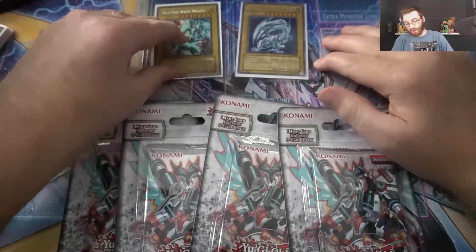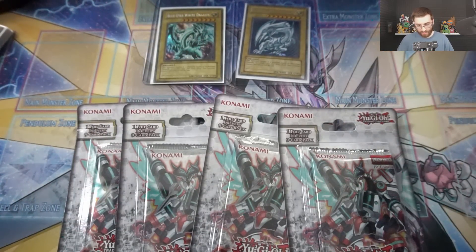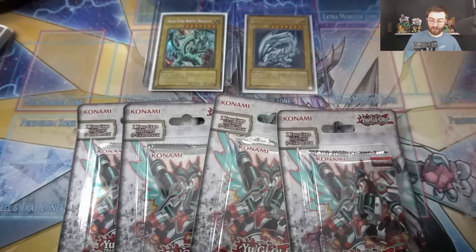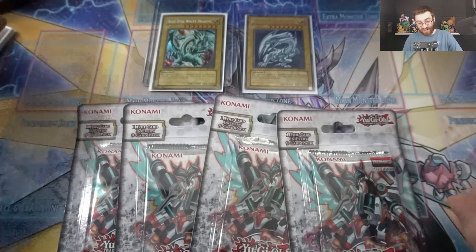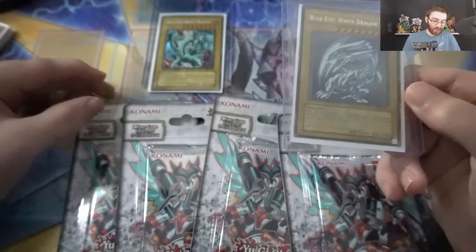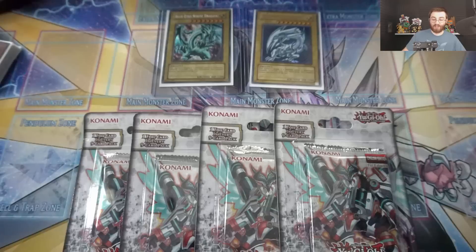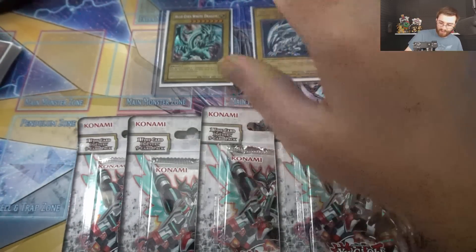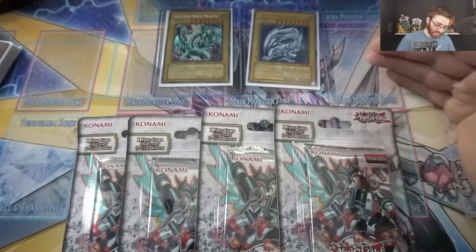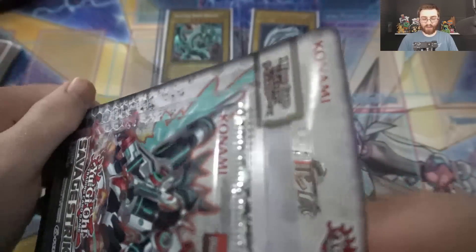One thing you have to be on the lookout for is proxies that actually look very similar to them, so be on the lookout for those. But this one is in incredible condition — so happy to have that in the collection. The rarest Blue Eyes, so hard to find in good condition, and just an awesome, beautiful looking card.